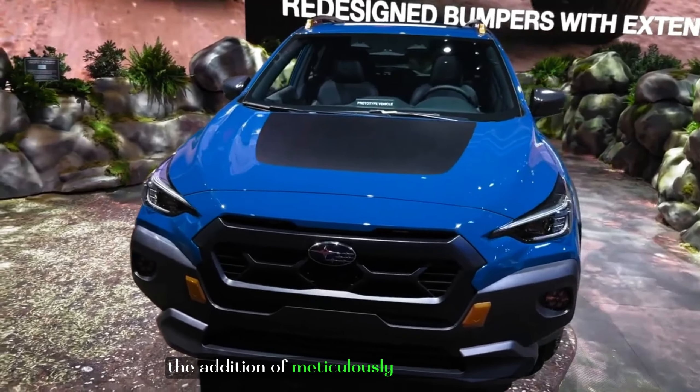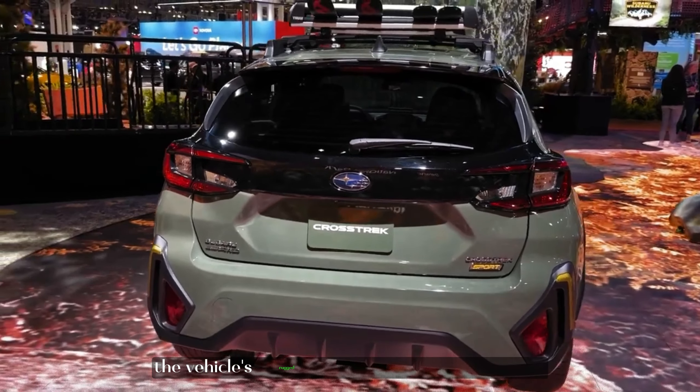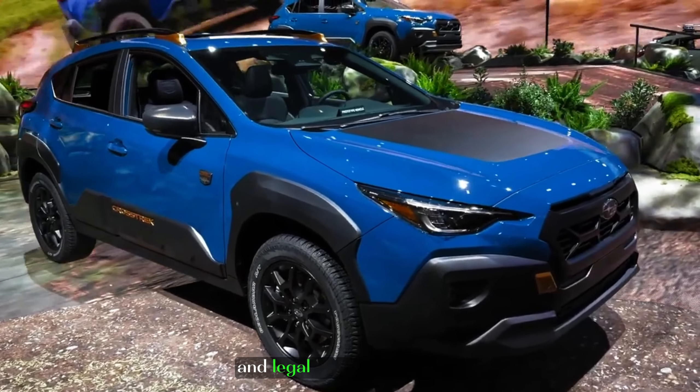The addition of meticulously crafted cladding and LED fog lights further accentuates the vehicle's rugged and adventurous demeanor. With its sporty and commanding exterior, the Crosstrek Sport promises to command attention and leave a lasting impression.